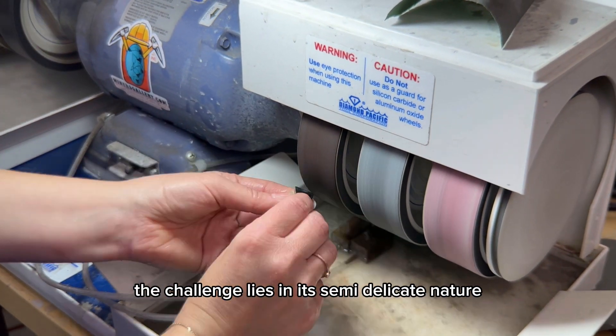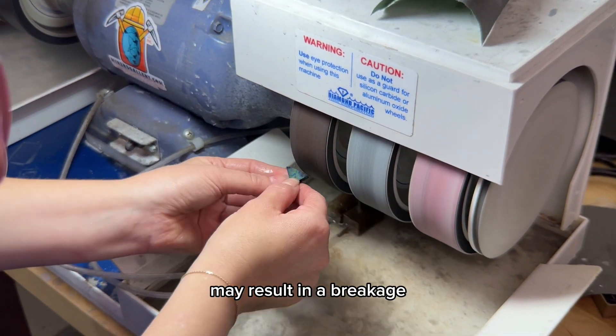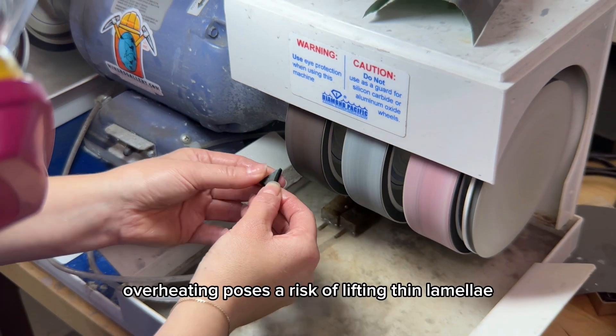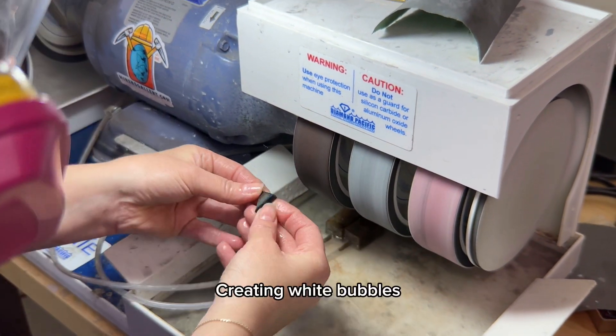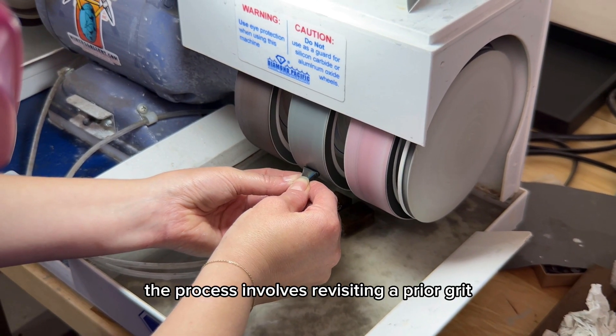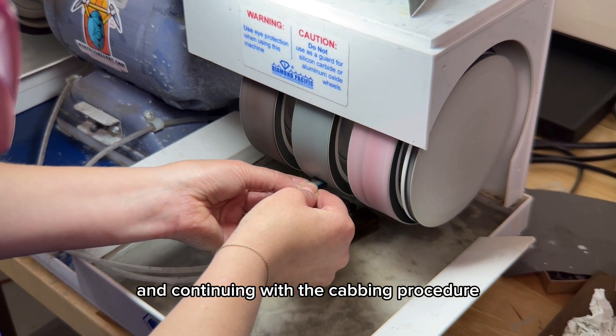The challenge lies in its semi-delicate nature, where exerting too much pressure may result in breakage due to the presence of inclusions. Additionally, overheating poses a risk of lifting thin lamellas, creating white bubbles. In such cases, the process involves revisiting a prior grit, removing a layer, and continuing with the cabbing procedure.